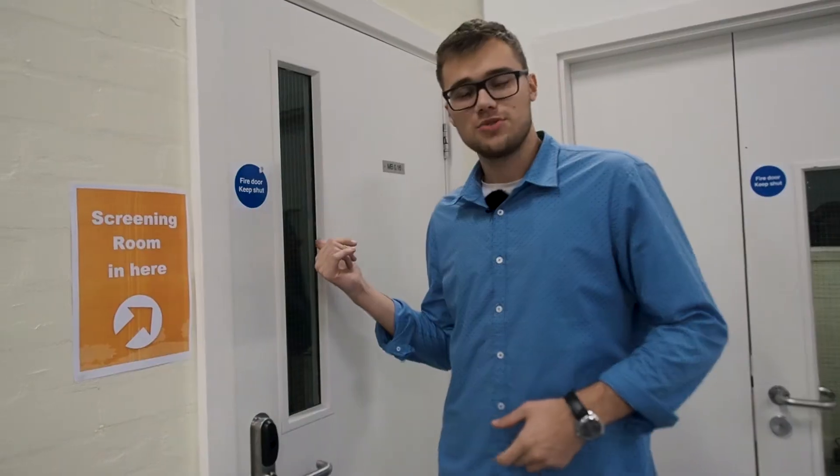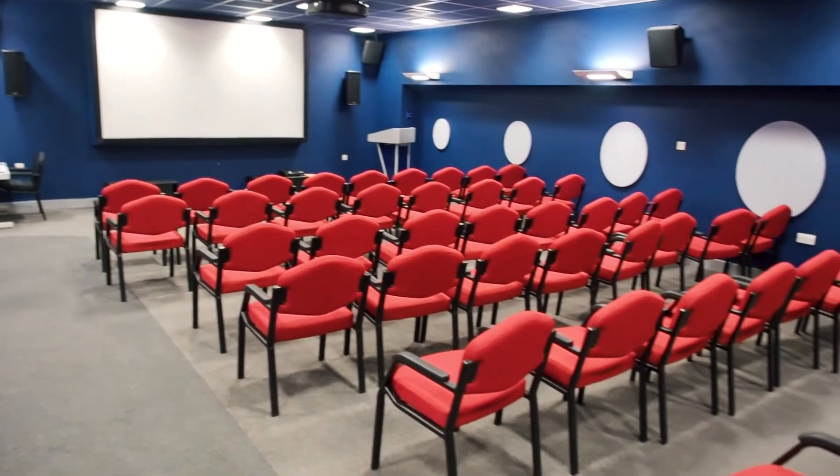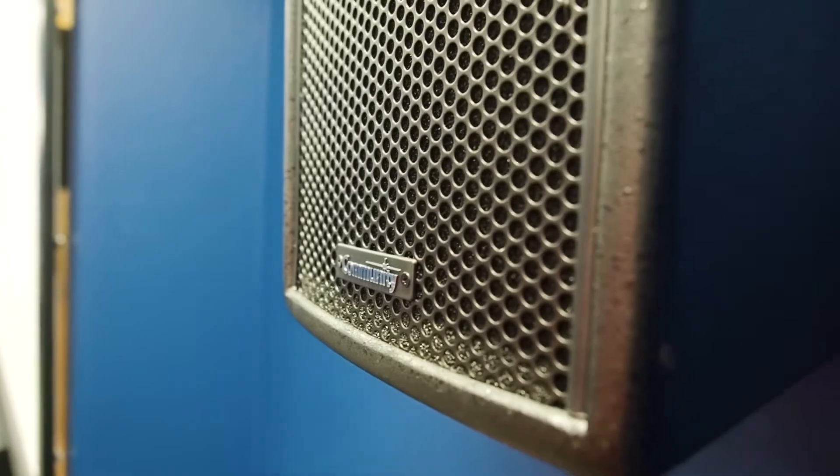This is the place where most of your lectures as a media student will take place. It holds up to 50 or 60 people and the audio is really good, which is why we do a lot of screenings here — whether it's for our projects or for the cinema. It doesn't matter if you are a media student or just a student at Keele University.